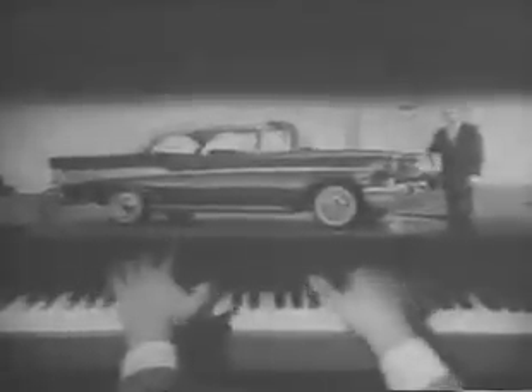The '57 Chevrolet is here — sweet, smooth, and sassy.